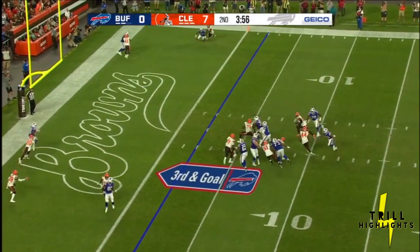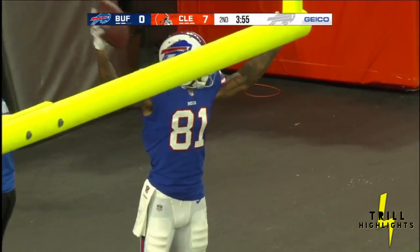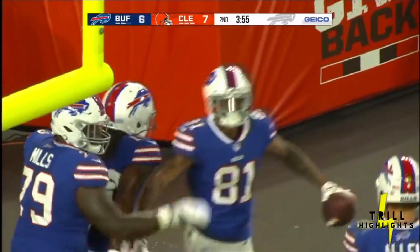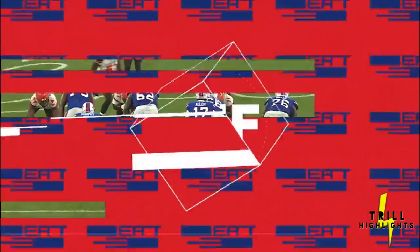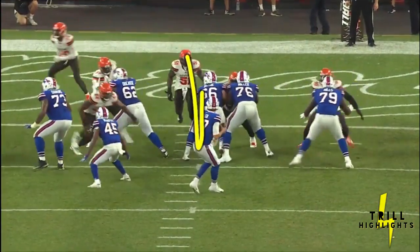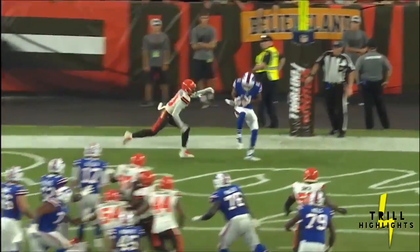Allen steps up, feels the heat, throws — caught, touchdown! What a throw! Rod Streeter brings it in. That was a pretty good play by Josh Allen. Watch — he's going to get pressure right in his grill, he sidesteps it, steps up, looks like he's going to run it, then sees it and whips it.